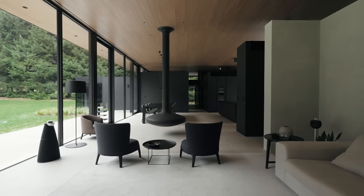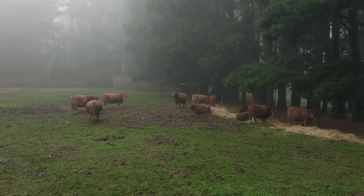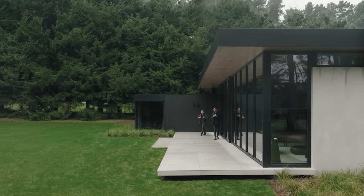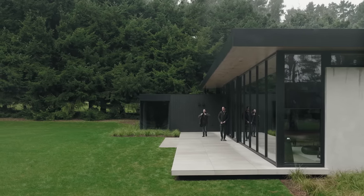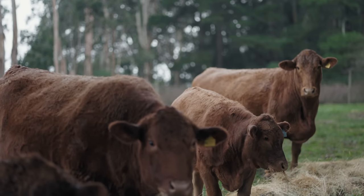Trentham was for a long time a potato farming region. Owners Trish and Brad Gooch purchased this block of land which was in a state of disrepair, but they could see the bones were good. They've put a lot of work into turning an overgrown weed-infested paddock into a functioning truffle farm and South Devon cattle stud farm.